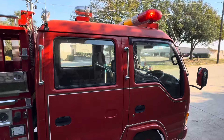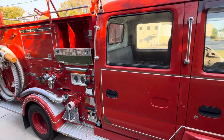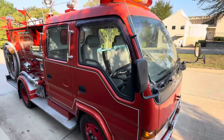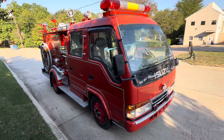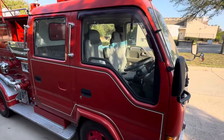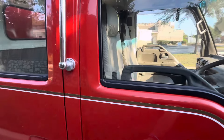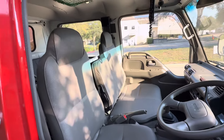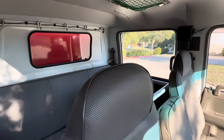Lights, sirens, pumps — everything works. And it is actually a joy to drive. It has spacious seating for up to six people.